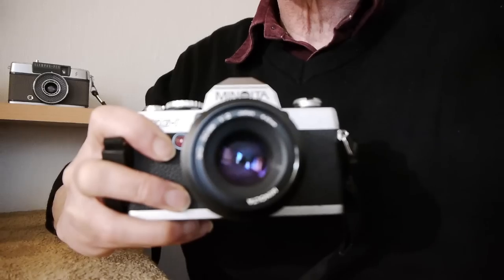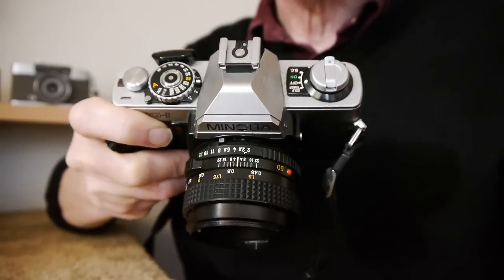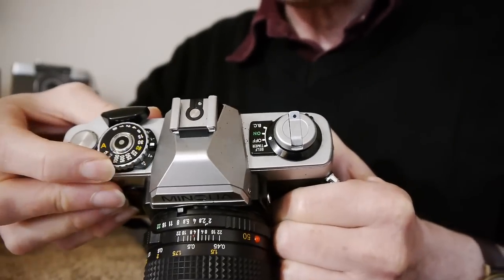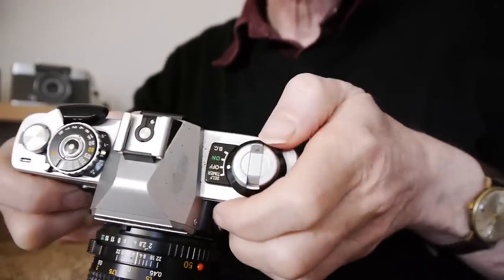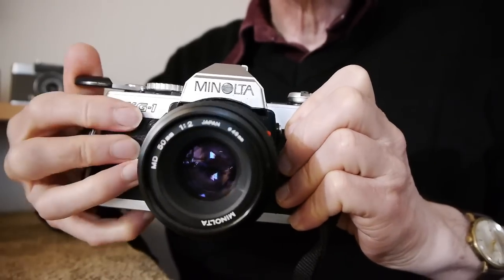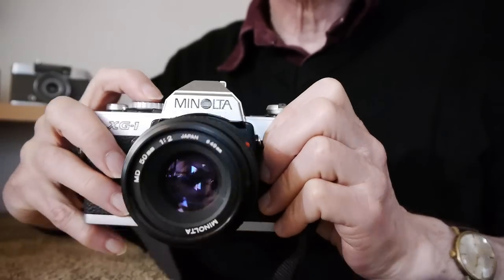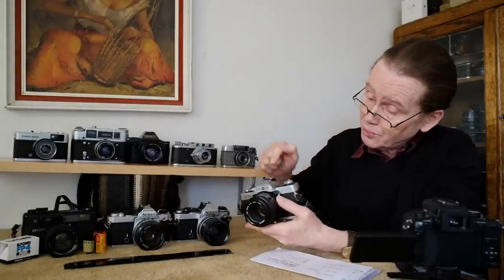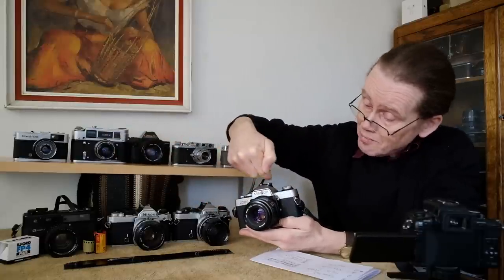At f2 you'll get all the blur you need. Let's have a closer look — you can see it's a very conventional, traditional-looking SLR with the shutter dial on the top deck, easy to use. It's got a fairly loud shutter sound as most SLRs do, because there's a big mirror inside that has to lift up to let light reach the film. When you look through an SLR, you're looking through a prism which brings the light from the lens up to your eye — so you're looking directly through the lens.